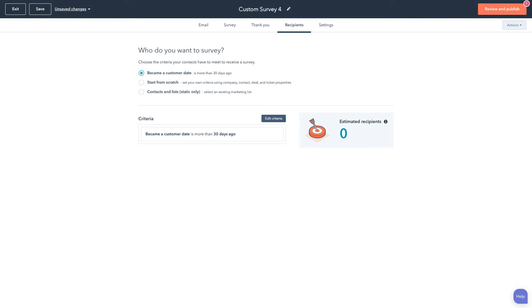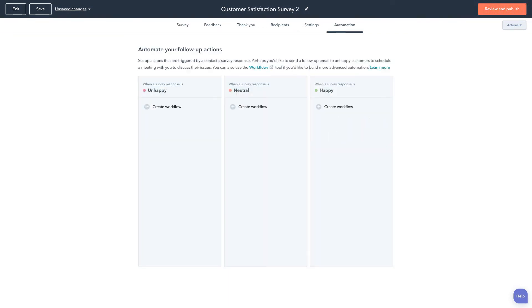Choose who to send the survey out to and set up automation to follow up with respondents. Once you publish your surveys and the feedback starts rolling in, you'll have access to a dashboard to analyze your data.